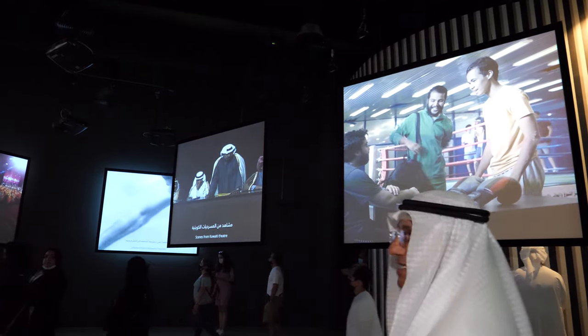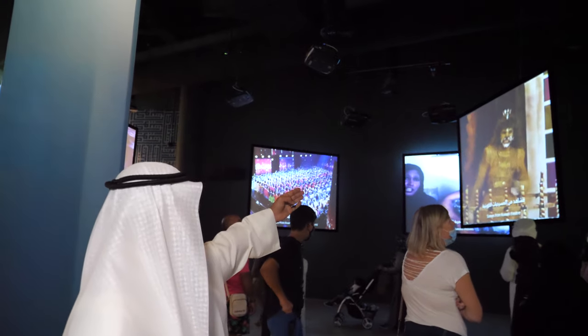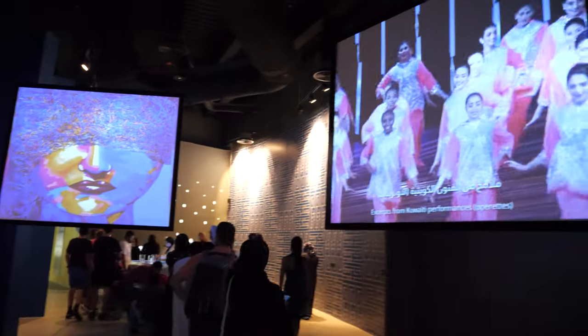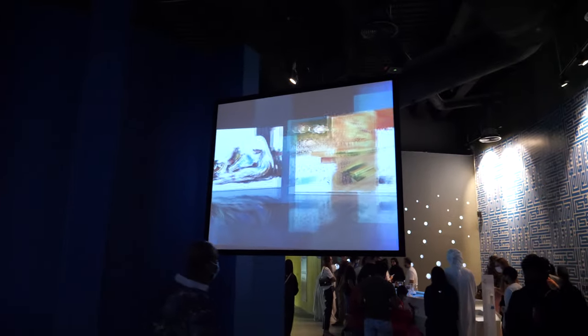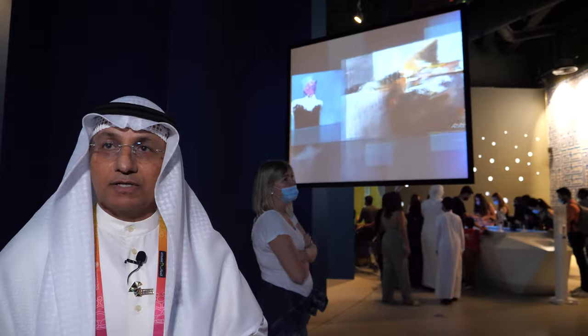We move to another section, which is the media section. Here we highlight the richness of our culture through television series, plays, comedies, musicals, movies, and operettes at schools where children take part in dances and cultural music. Let's not forget the fine arts and our artists. We have an entity called the National Council for Culture, Arts, and Letters — an important entity which supports and helps artists grow their skills.